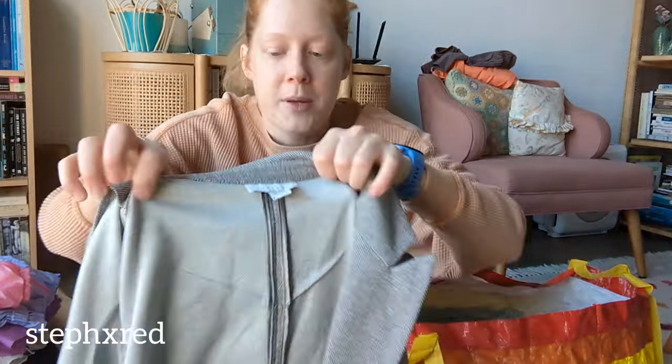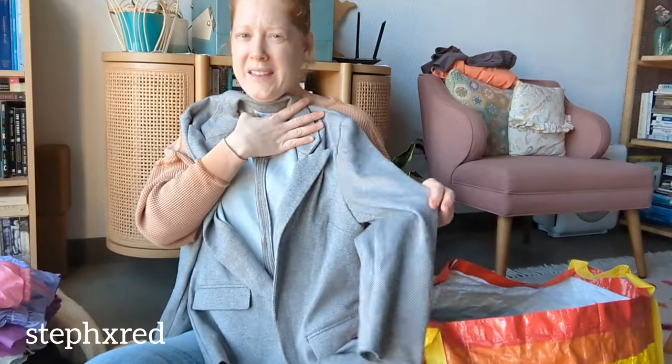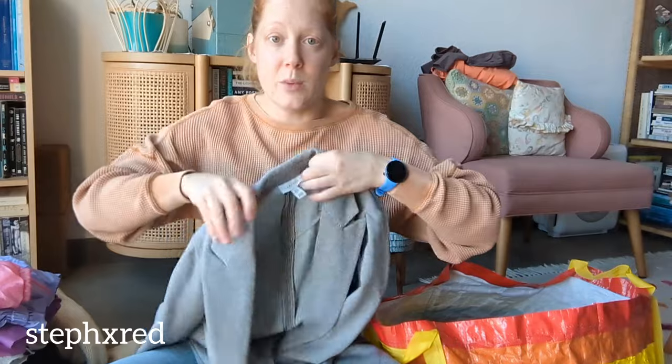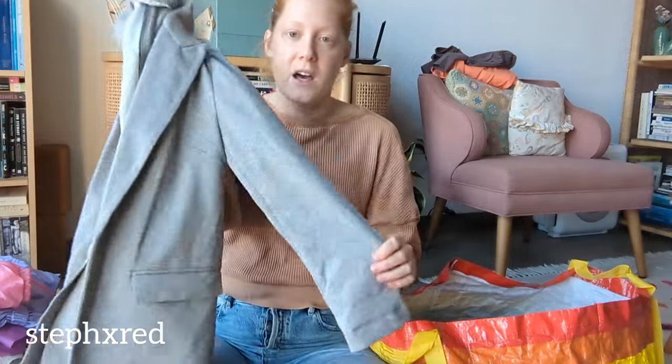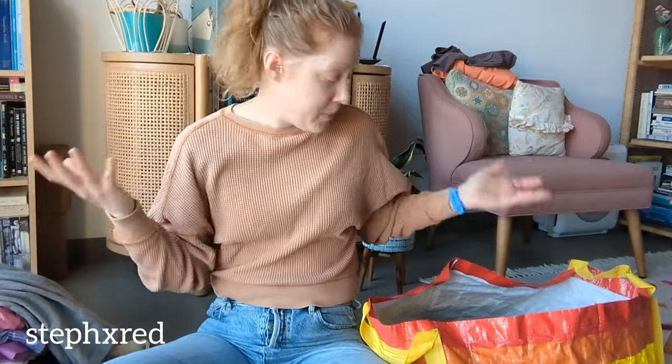This is a Topshop blazer - it's not a super stiff, structured fabric, so it's kind of more casual. Business casual does not really sell well for me. I think the pandemic kind of changed that with working from home, but this is kind of a comfier version of it, so I thought maybe it would sell better.